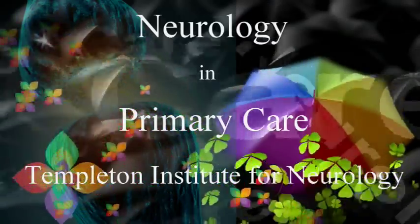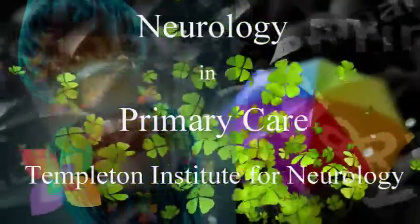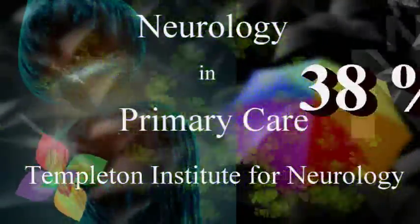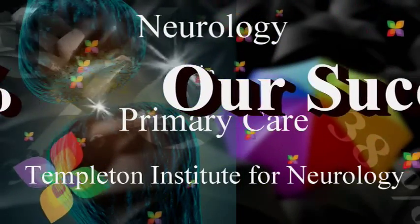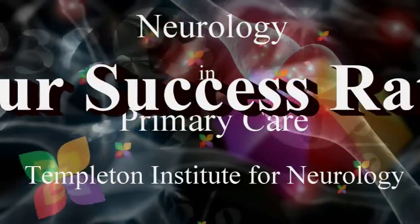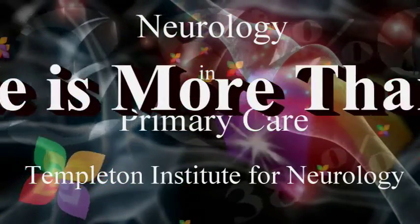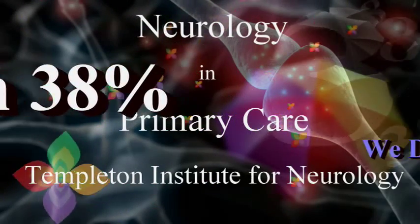Our Neurology Second Opinion Clinic in San Francisco is held once a month. We apply the same excellent standards we use assessing patients who see us for an initial consult to the patients who see us for a second or third opinion. This is why our success rate is more than 38% in changing diagnosis or treatment when we do a neurology second opinion.